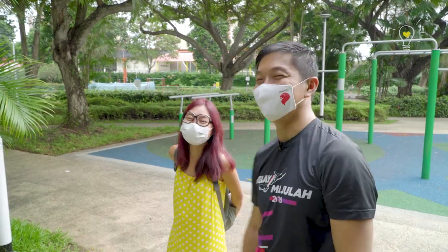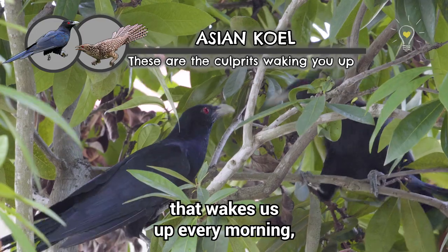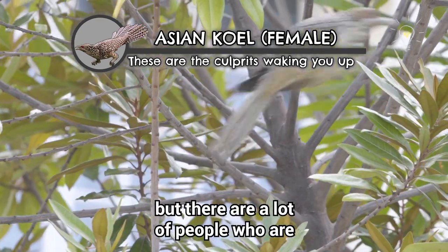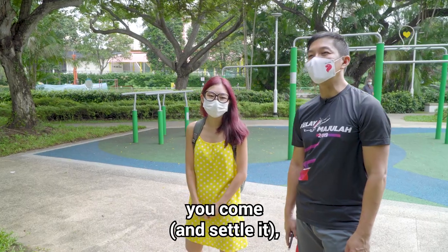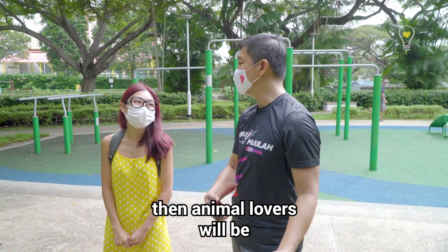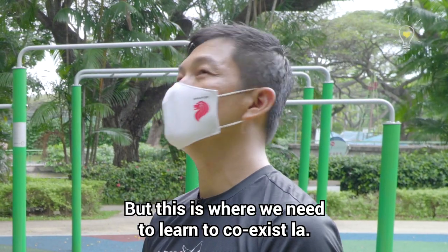This is the koel bird that wakes us up every morning. This is actually how they call out to the females. But there are a lot of people who are annoyed by them and would like them removed. That's a dilemma — residents who are not happy on one side, and animal lovers asking why you're chasing them away, saying it's a nature habitat. But this is where we need to learn to coexist.